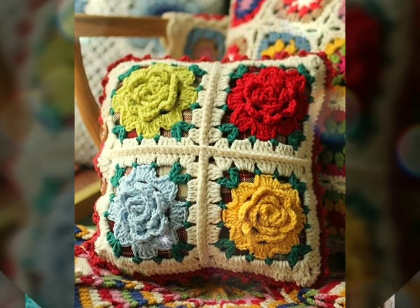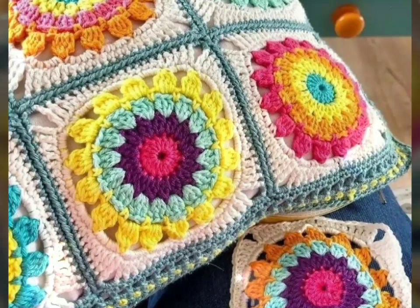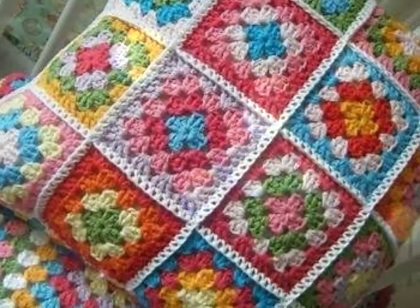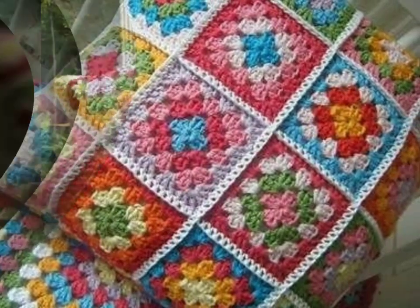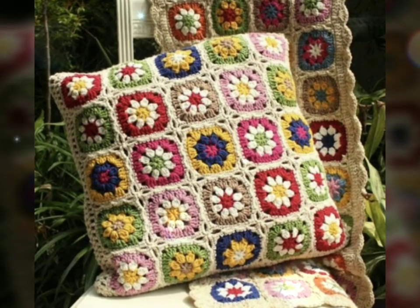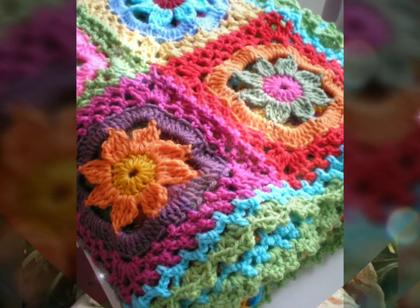One of the main advantages of crochet cushions is their handmade appeal. They are crafted with care and attention to detail, often by skilled artisans and crafters. This makes each cushion unique and special, adding a personal touch to your home.